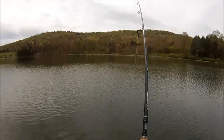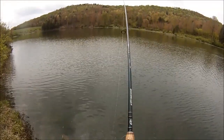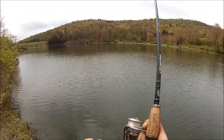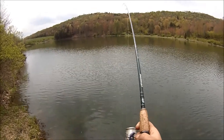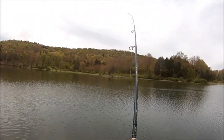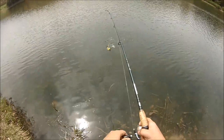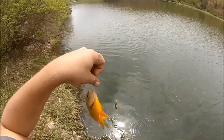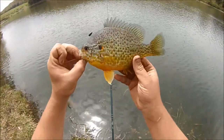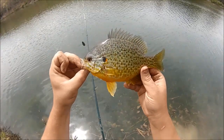Alright, this one's actually a fish — I feel him wiggling on there, not a stick like last time. Feels like a decent one, doesn't feel tiny. Woo-ee! Toad of a pumpkin seed, hell yeah! Solid, beautiful pumpkin seed right there. Awesome.